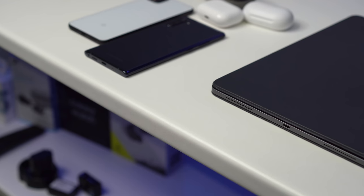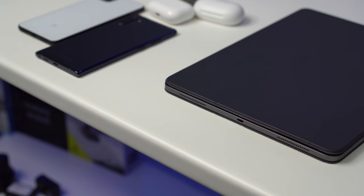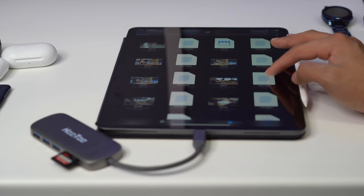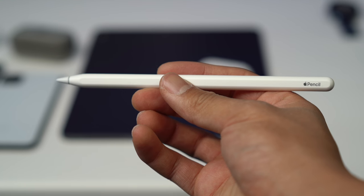The new design also uses USB-C and doesn't use Lightning cables anymore. This has made the experience a lot better because I'm able to charge my iPad with my laptop charger and I'm also able to use my various USB-C accessories with the iPad as well.